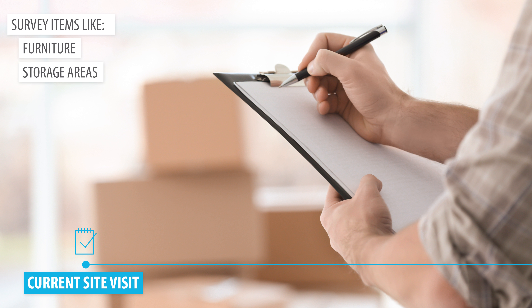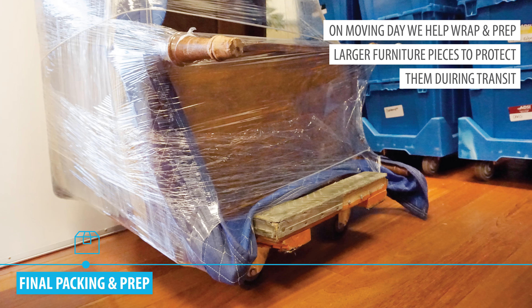Before we move anything, we'll prep your facility by adding ramps, removing doors and railings that might obstruct walkways, and covering floors and door jams to help protect them.